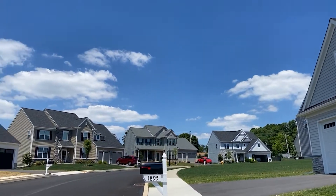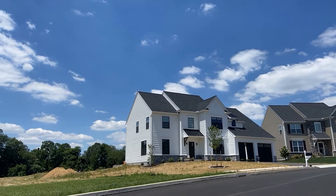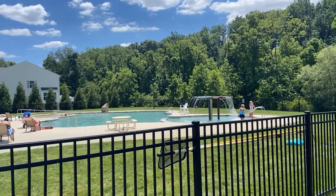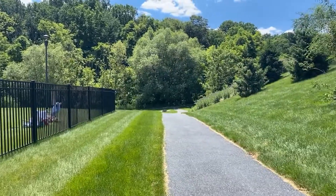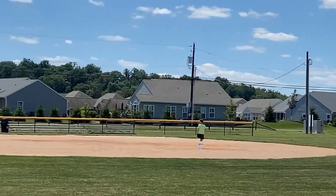Highland Ridge at Winding Hills is located on the West Shore in Upper Allen Township. It offers a prime location and many family-friendly amenities, from a community pool and fitness center to parks and biking trails. With a variety of single-family home plans to choose from, you're sure to find something to fit your personal taste and lifestyle.